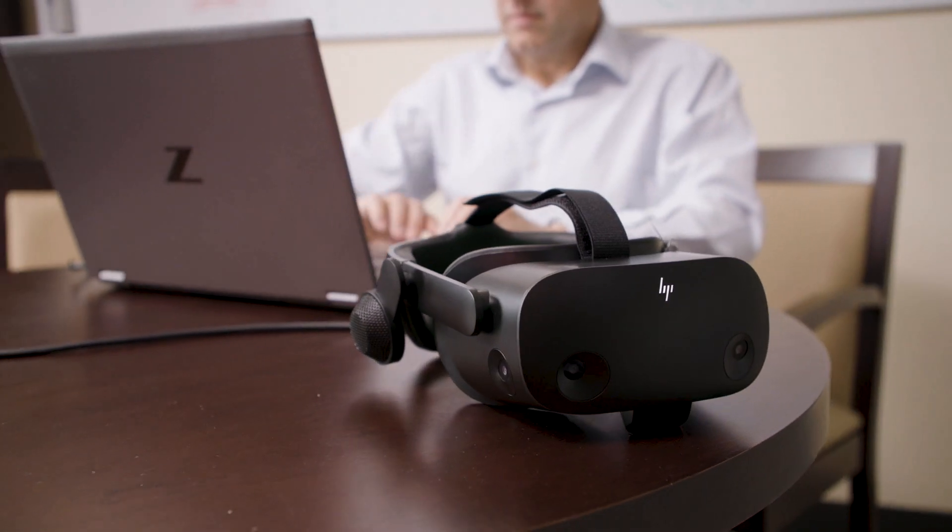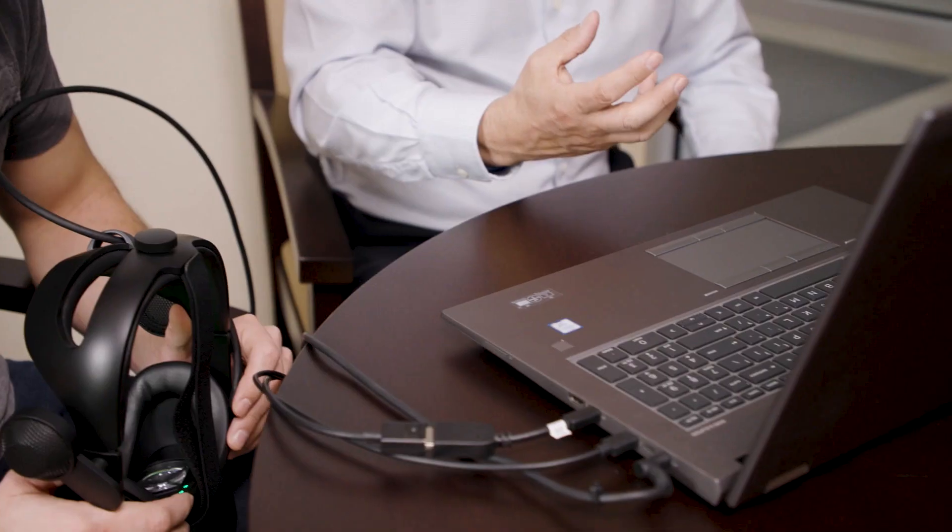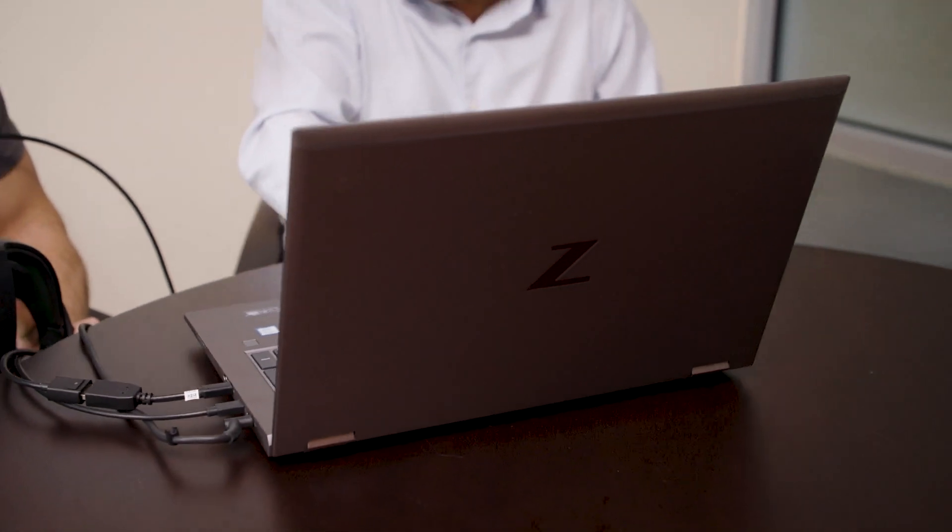ViewMind is a medical device that also includes digital health software. We don't make the hardware — the hardware is provided through a partnership with Hewlett-Packard, and we use a combination of their virtual reality headsets and HP virtual reality computers.